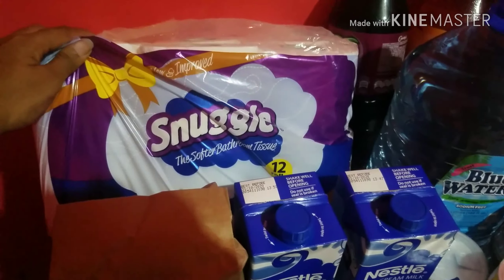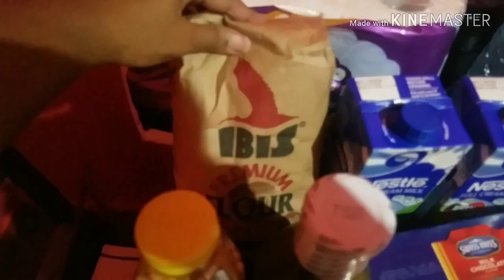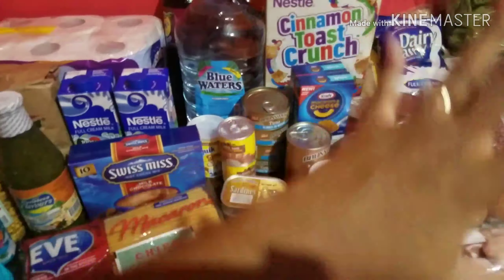So we have some Snuggle toilet paper here. Then we have some Ibis flour. We have two boxes of Nestle full cream milk. We have one of my favorite snacks and that is peas. Caribbean Flavors fresh green seasoning. We have some Swiss Miss.